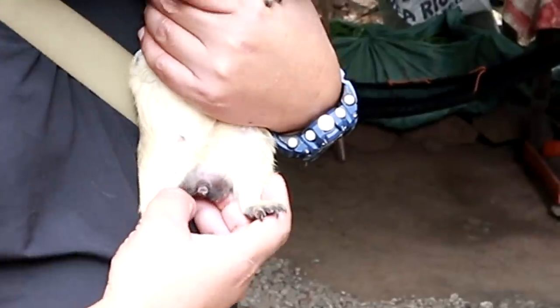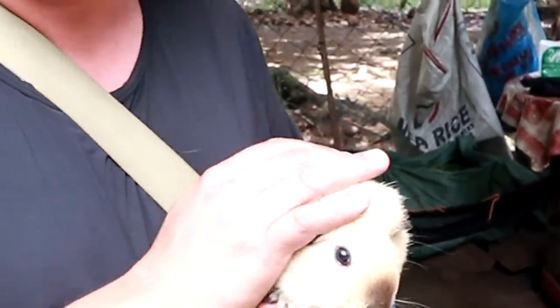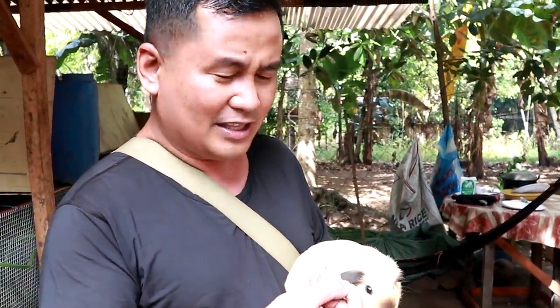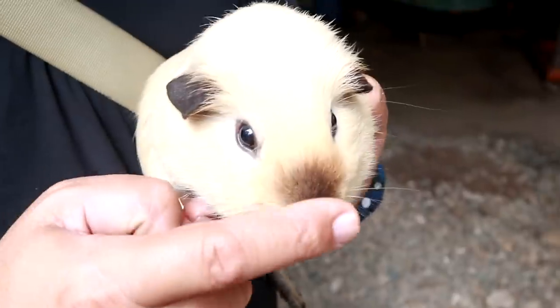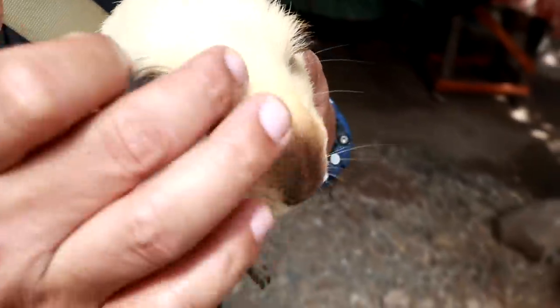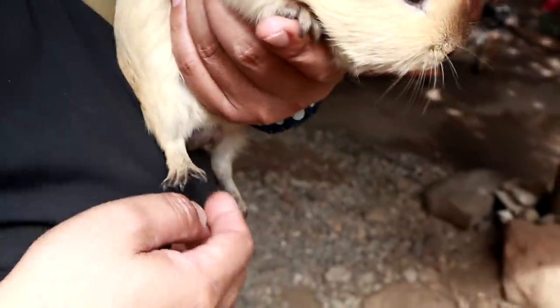This one is the most expensive. It cost $200 just to be able to have this one. This is a male, and they are buying this to breed with the other short-haired guinea pigs. You will see that the ears are black, the nose is also black, and the feet are also dark.